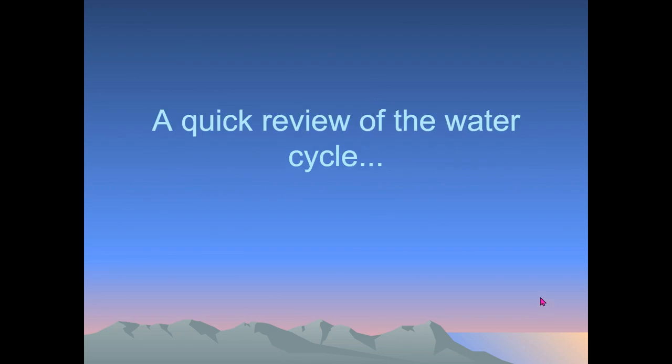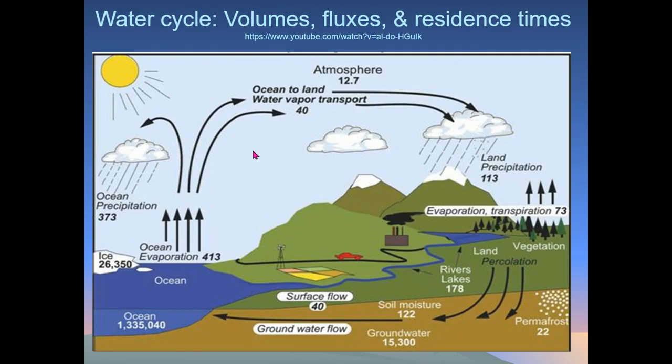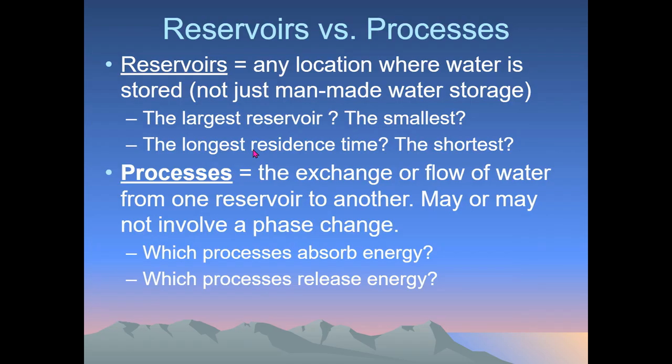In order to understand what a watershed is, we need to do a quick review of the water cycle. I'm not really going to spend much time on this. Remember, we have places where water is stored as reservoirs, and processes which are exchanges of water — like evaporating, precipitating, or flowing. Those are all fluxes.